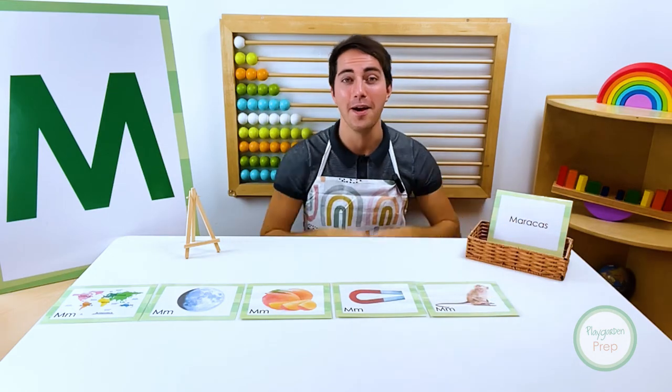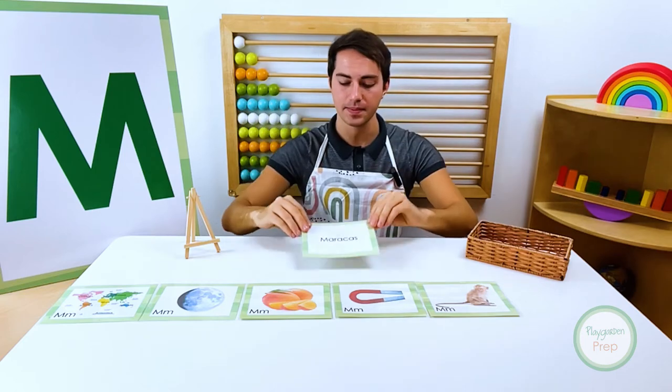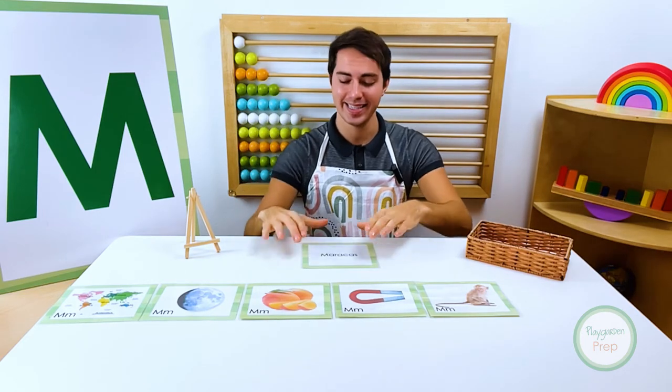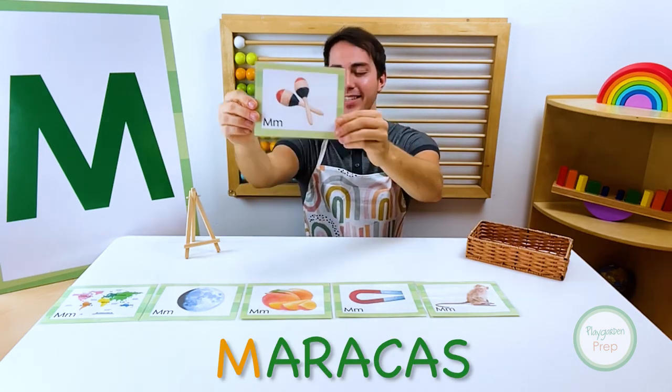Monkey. Okay, our last vocab word. Knock, knock. Who is it? Maracas. Maracas.